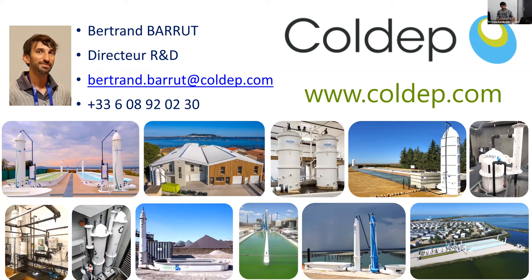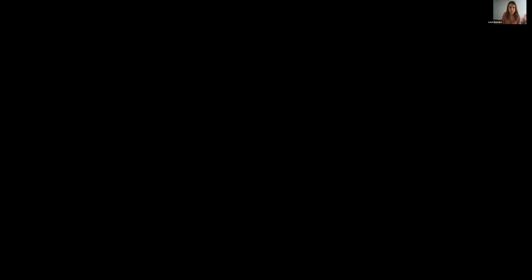Thank you Bertrand, nice presentation. Our next speaker is Jasmine Hayes, principal scientist at Kytos — a Ghent University spin-off company that develops microbial fingerprinting technologies to create actionable microbiome insights. Her PhD research aimed to acquire insights into the microbial ecology of rearing water bacterial communities. Currently she is further working on developing novel technologies to measure microbiome health as well as understanding the importance of microbiome variation across aquaculture systems. The title of her presentation is 'Microbial Fingerprinting Enables Precise Microbial Health Management in Hatcheries.'